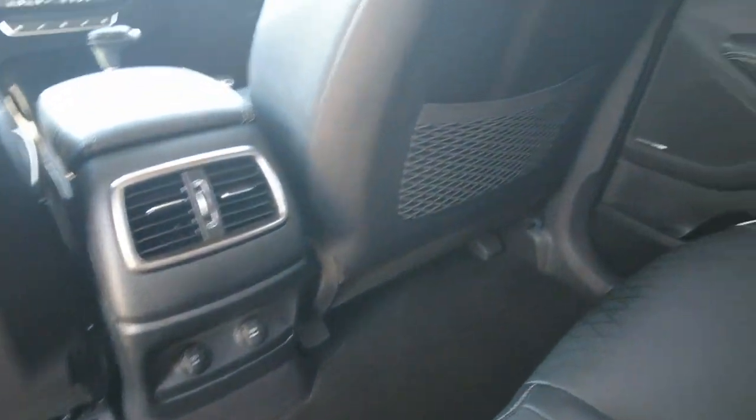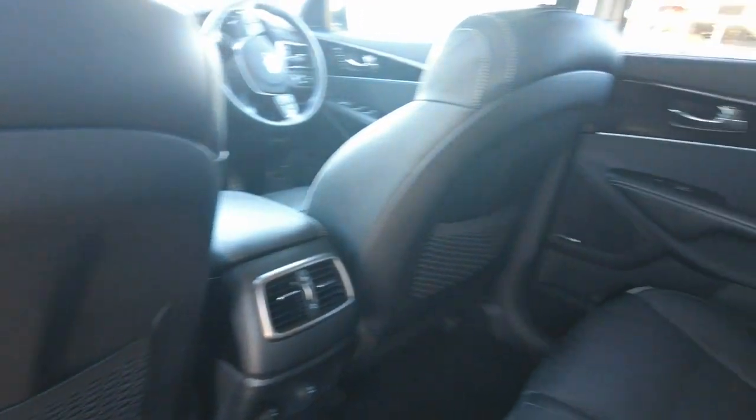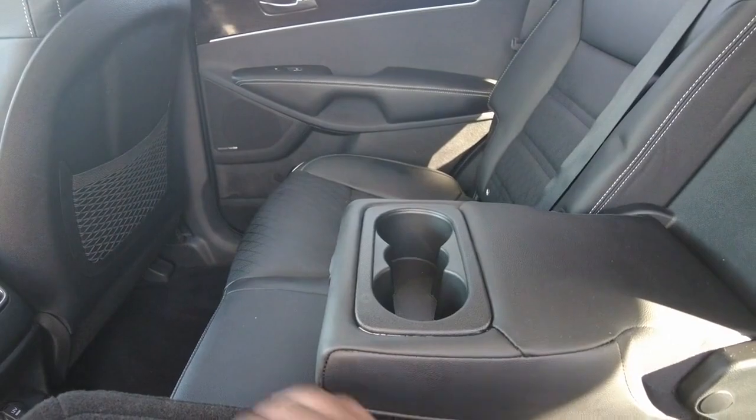Behind the driver's seat and also behind the passenger seat you get some nice storage space for books, iPads, things like that the children would need. And in the middle seat, if there's no one sitting there, you've obviously got your cup holder or drink bottle holder.